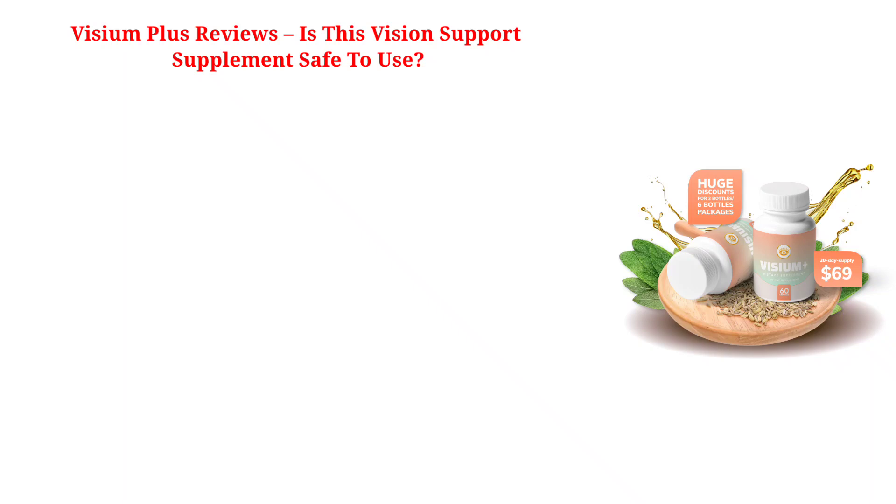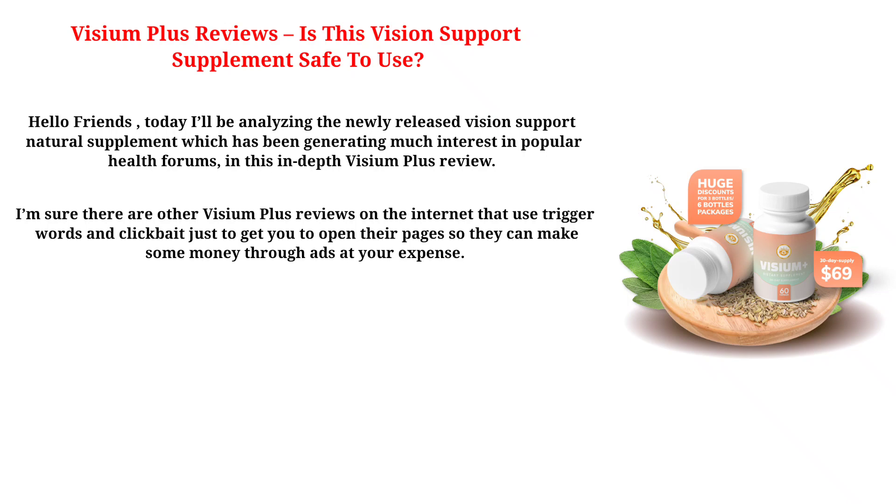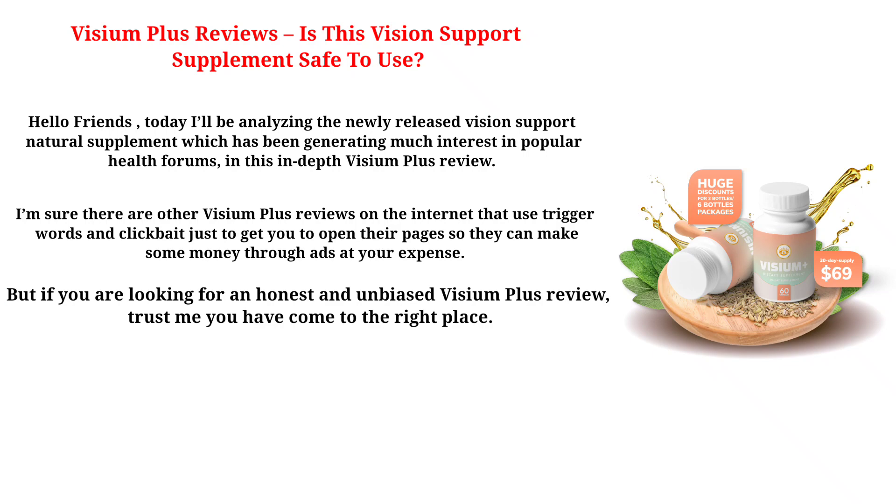Hello friend, today I'll be analyzing the newly released Vision Support Natural Supplement which has been generating much interest in popular health forums, in this in-depth Visium Plus Review. I'm sure there are other Visium Plus Reviews on the internet that use trigger words and clickbait just to get you to open their videos so they can make some money through ads at your expense. But if you are looking for an honest and unbiased Visium Plus Review, trust me you have come to the right place.